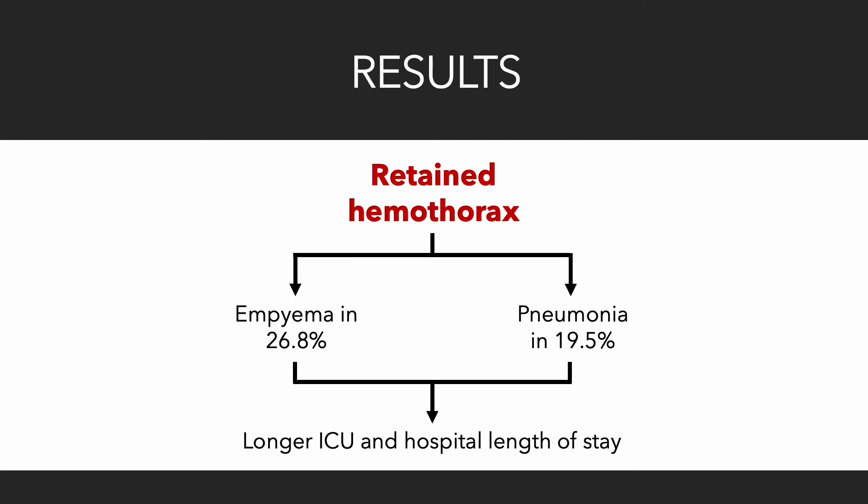Infectious complications were also noted to be common in the setting of post-traumatic retained hemothorax. MPMA was identified among 26.8% of study patients and pneumonia was documented in 19.5% of patients. Patients who developed MPMA or pneumonia after post-traumatic retained hemothorax had a longer intensive care unit and hospital length of stay.